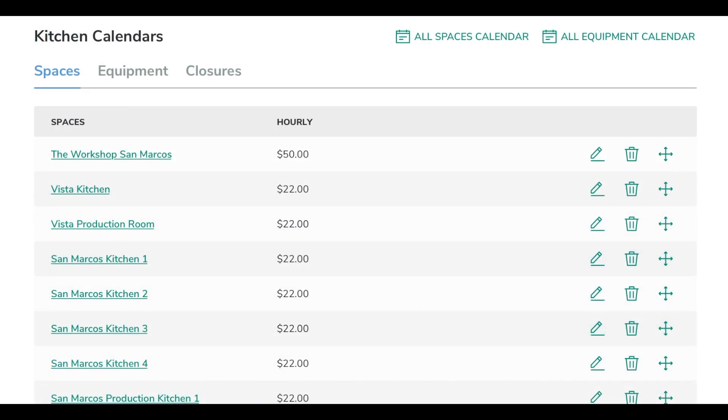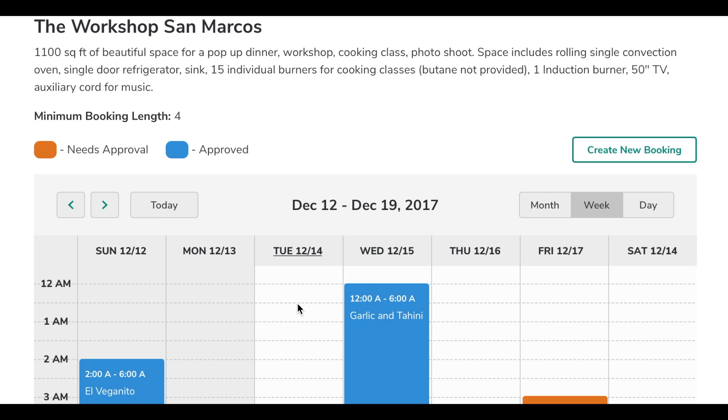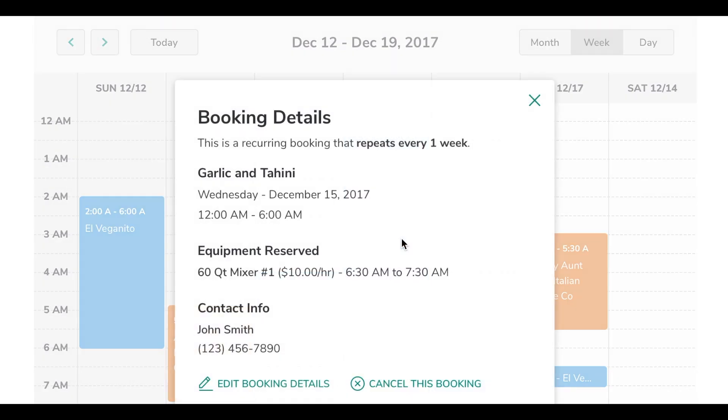The Food Corridor facilitates streamlined, self-serve scheduling where clients can book directly on your calendar so they don't have to go through you. Food businesses can see who else is in the kitchen as well as when and where they're cooking, empowering your clients to manage their own schedule.